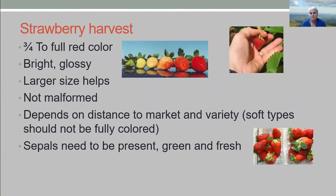So what is the ideal ripeness for strawberries? It should be three-quarter to full red color. Looking at the middle picture here, the two on the far right would be the closest to what you'd want to harvest. They should look bright and glossy — they should gleam at you when the sun is hitting them. That's a sign they're fresh and not too dark. Larger size tends to help; most consumers prefer bigger berries, though if you only have two berries in the clamshell they might object.